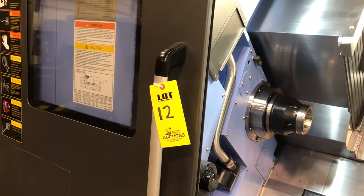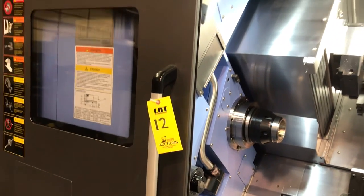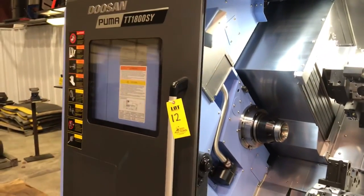This is lot 12. Bidding is open currently at BidSpotter.com. Closes tomorrow. In our bio, we have a link to register and to bid.